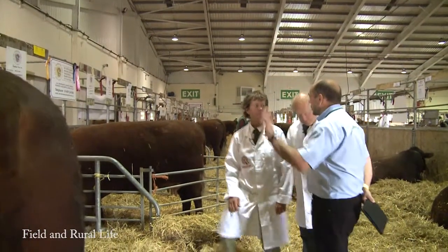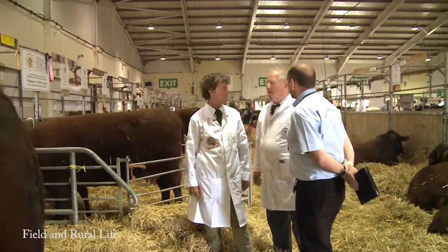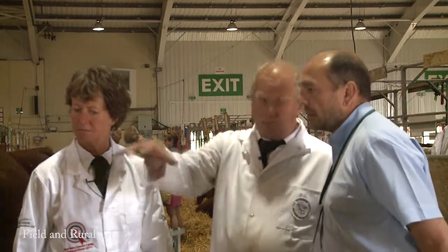For the people watching, just explain what the breed is and what it's all about. He's a Red Ruby Devon bull, four years old. We've moved the Devons from shorter cattle — we've stretched them and made them taller and more commercial.